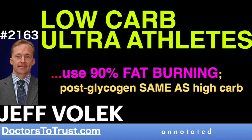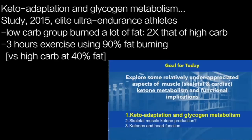There's incredible science going on with a ketone-fueled brain, and there are so many positive things likely emanating from that. But I'm going to focus on muscle, and I'm going to start first with some data on keto-adaptation and glycogen metabolism.